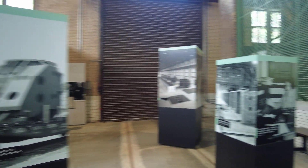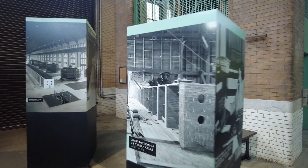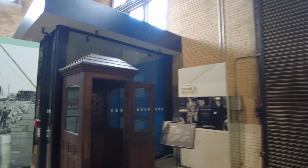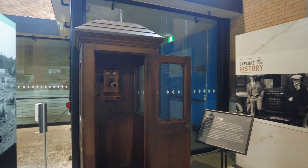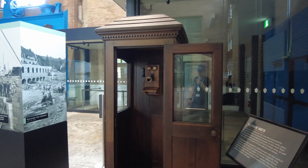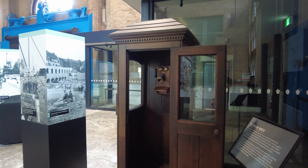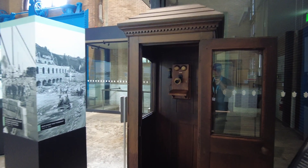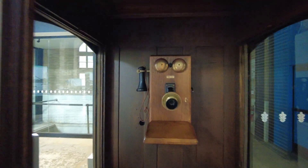There are some old photos from the construction and operation of the power station. And back here, hidden away, is an old phone booth. You don't see many of those anymore. These were used to communicate throughout the plant if they needed to signal up and down through the different floors — it's an original power station phone.